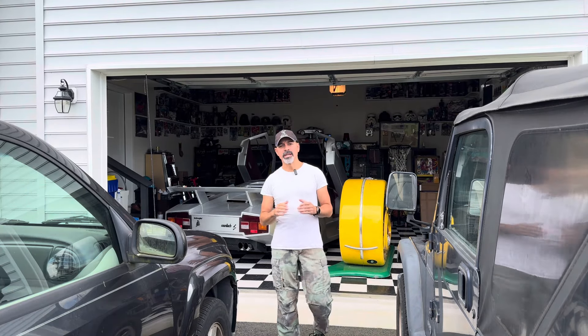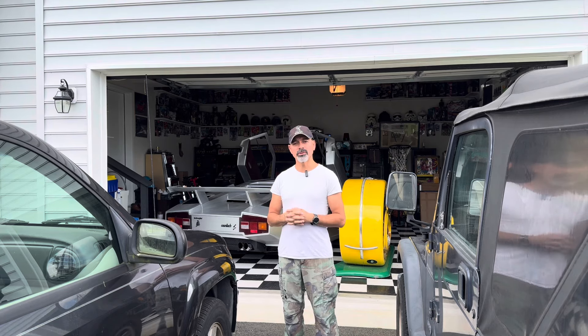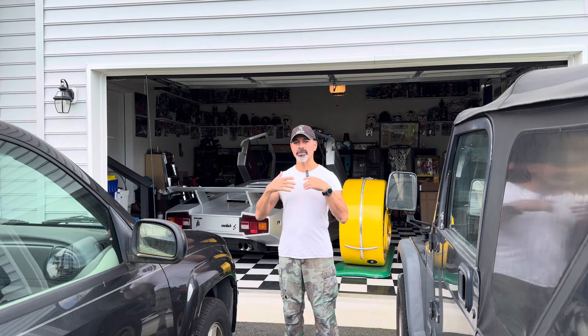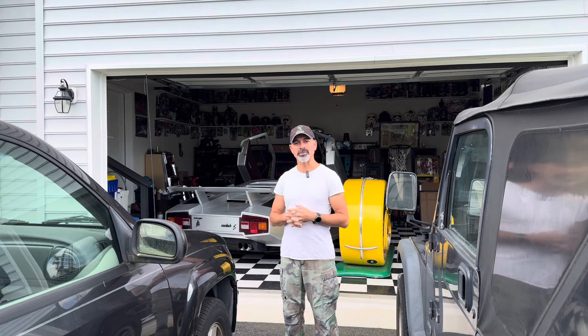Welcome to Andy's Garage. I'm Andy Phillips. Today I'm going to show you some quick tips on what you can do with your vehicle to help you get the most out of your vehicle as far as mileage — getting your car to last over 100,000, 200,000 miles. Just some easy things that anybody can do. So let's get started.